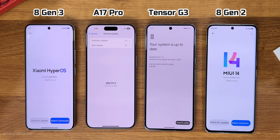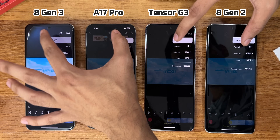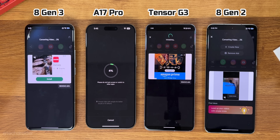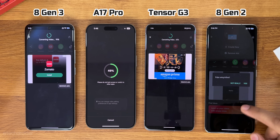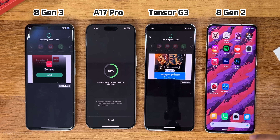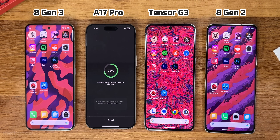In terms of rendering a 4K and 1080p file, exporting and rendering a 4K file was actually faster on the 8 Gen 2 than the 8 Gen 3 or even the A17 Pro. Most shockingly, the A17 Pro was the slowest of all — two times slower than the 8 Gen 3 and even slightly slower than the Tensor G3.